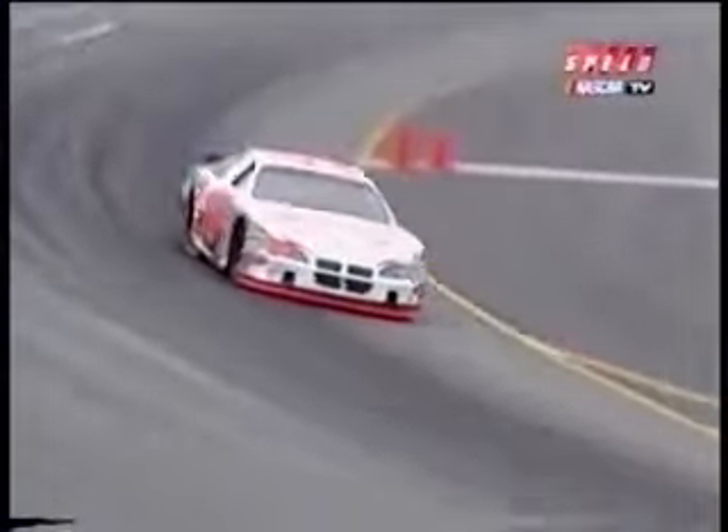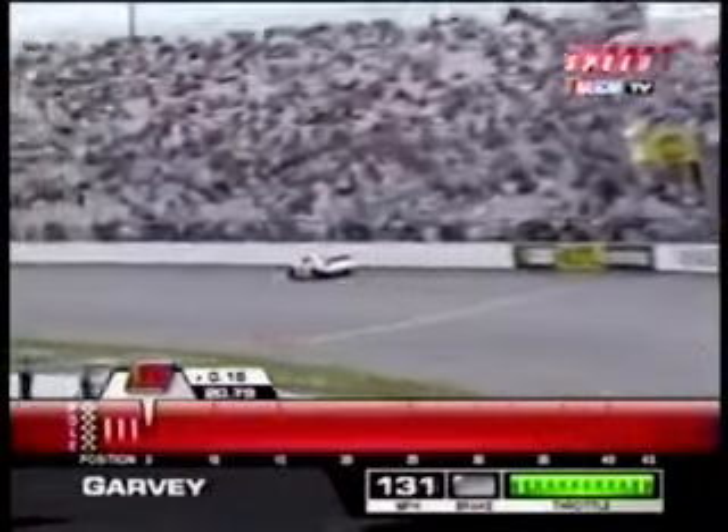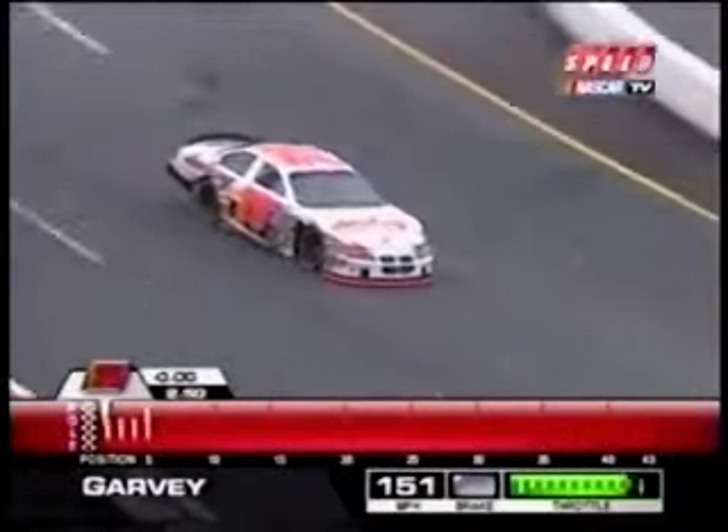Sterling Marlin. Mike Garvey in the 75 car — three attempts including this race at Richmond, he's made both races. I think he'll make this one pretty easily. He's fast in practice.